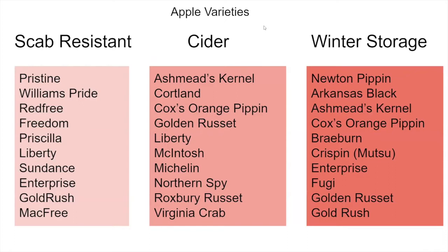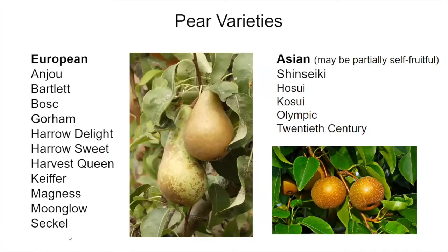Here are some apple varieties listed according to purpose. One important consideration is getting a scab-resistant apple — you'll see all the ones listed here. We also have ones considered great for ciders and ones great for winter storage — they last a long time if you keep them cool. With pear varieties, they're generally divided into two groups: European versus Asian. European pears are generally not self-fruitful, and some Asian pears may be partially self-fruitful — we'll talk about that shortly.